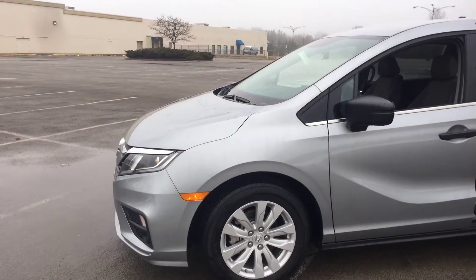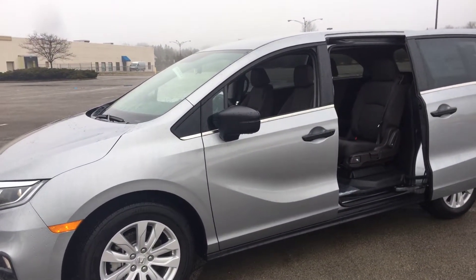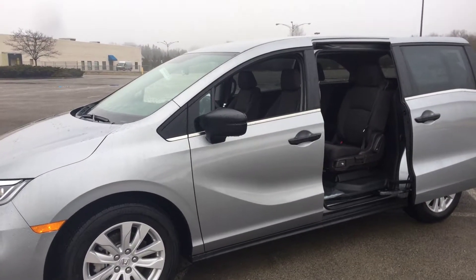I'd be happy to go over the car with you and go on a test drive. Again, my name is Bob Suchi here from the Honda store in Boardman. Look forward to talking to you — thank you, Michael, bye!